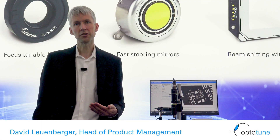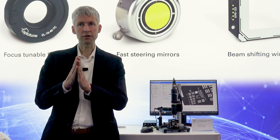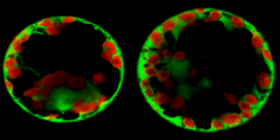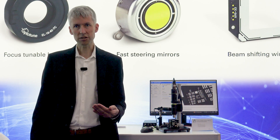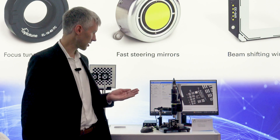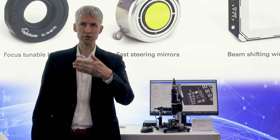Laser-based illumination sources bring the benefit of high brightness and narrow spectral line width to fluorescence microscopy. Unfortunately, these lasers generate laser speckles. The Optitune laser speckle reducers, LSR, work with a moving diffuser.